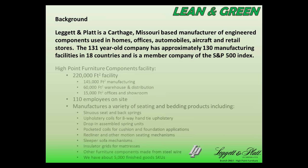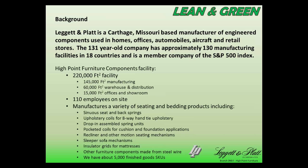To give you a little background about this specific facility, we're about a 220,000 square foot facility. About two-thirds of that is manufacturing, about a quarter is warehousing and distribution, and the remaining space is offices and a furniture showroom. We have about 110 employees on the site, and we manufacture a wide variety of seating and bedding products, including springs, recliner mechanisms, pull-out sofa sleeper mechanisms, and some bedding products. We have about 5,000 finished good SKUs and we're highly customized.